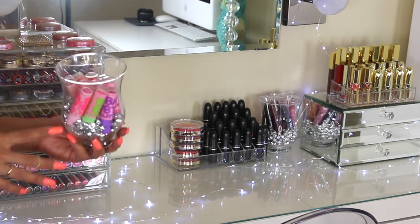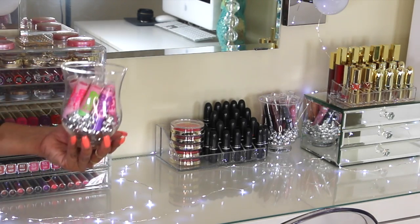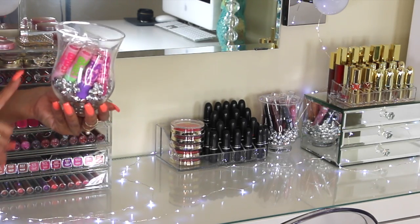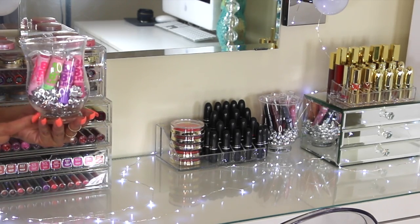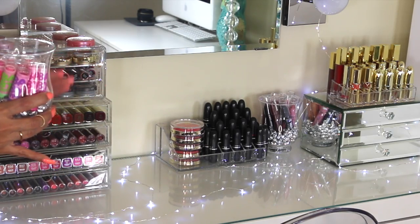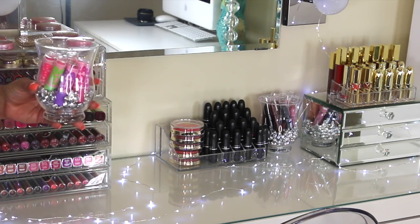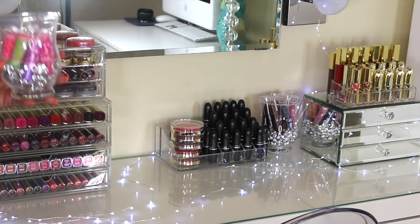Over here in this glass drawer, I have all of my Maybelline Baby Lips. I love collecting these because I love the packaging. I also have crystal gems inside the glass, which I purchased at Michael's as well. Everything I show in this video I will list down below with links, just in case you guys are interested in purchasing anything.